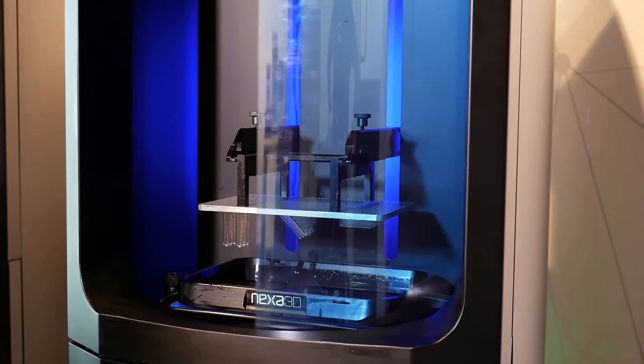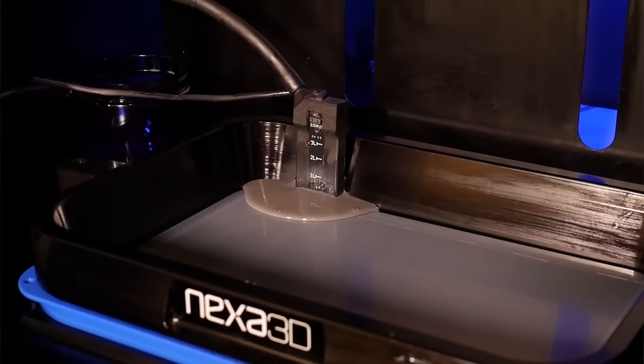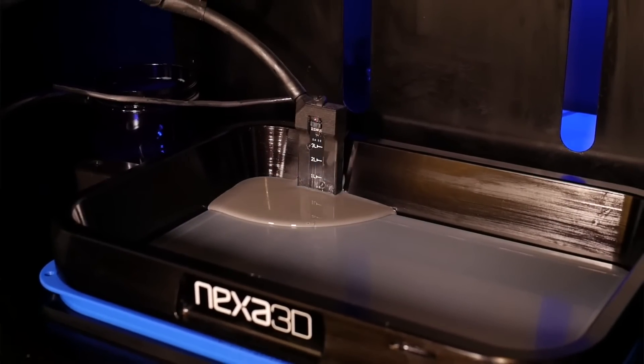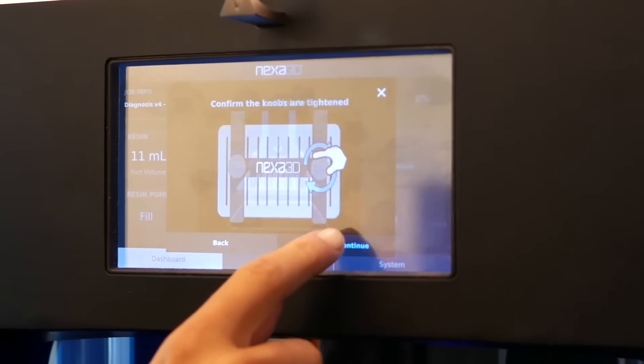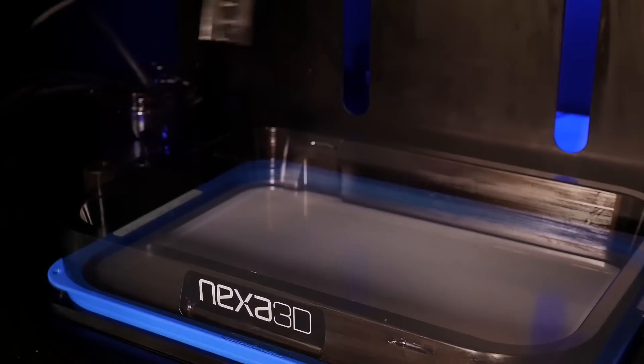The NXC400 photopolymer printer utilizes Nexa 3D's unique LSPC technology to provide the highest productivity and lowest production cost in its class. Cognitive controllers monitor build quality with multiple data streams. Everlast membrane technology ensures days of uninterrupted printing.